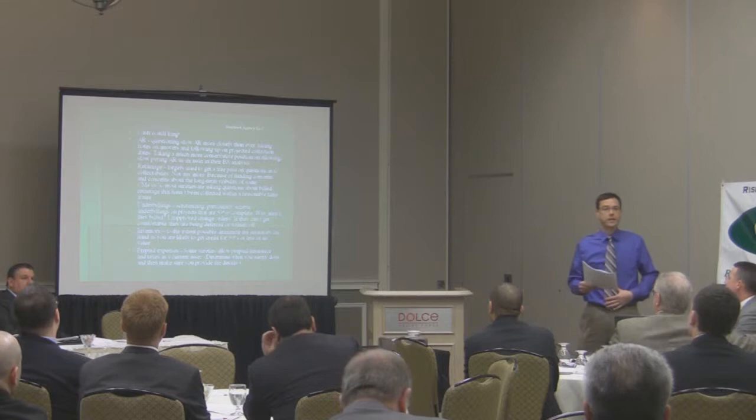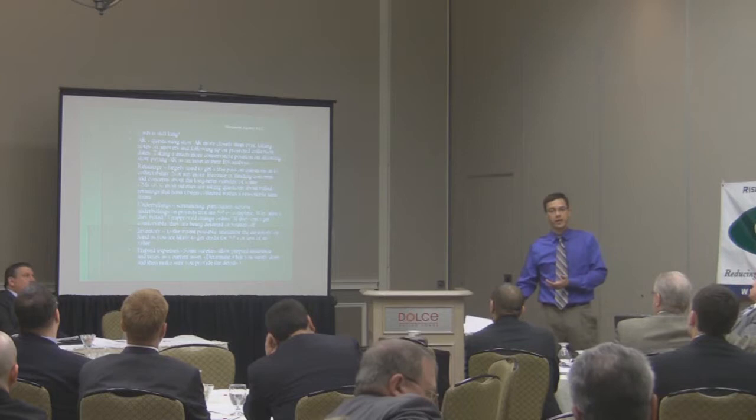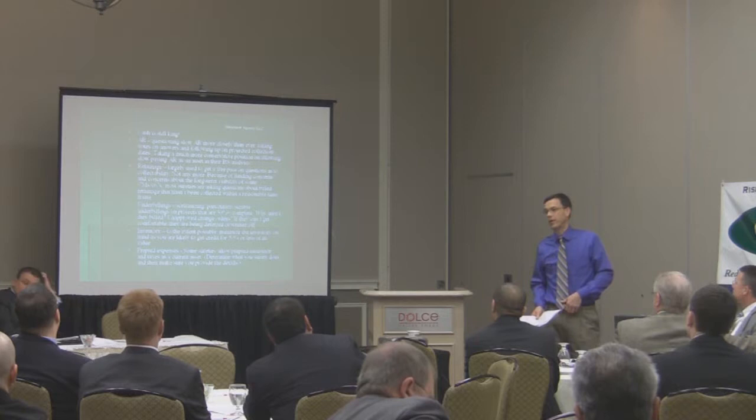Underbillings — scrutinizing underbillings more closely. Is it an unapproved change order that's not ever going to really turn into a receivable? If they're nervous about it, it's going to get written off. All of these things will negatively impact your working capital and negatively impact your aggregate program.